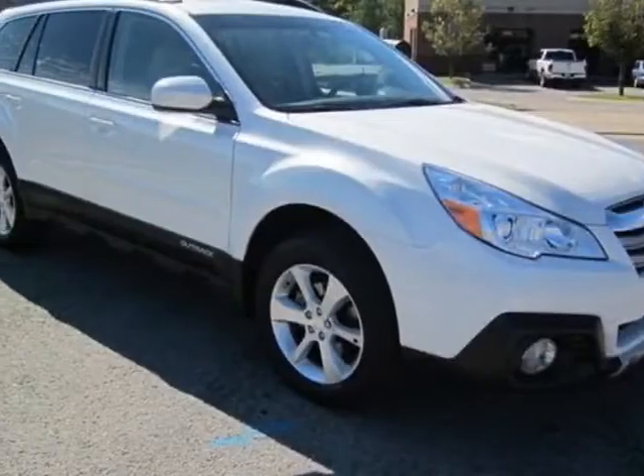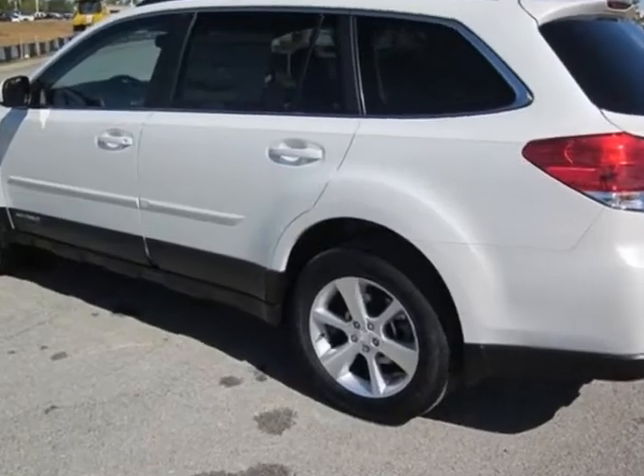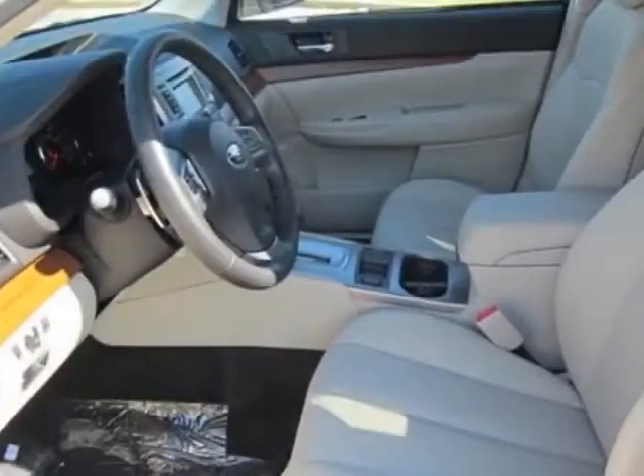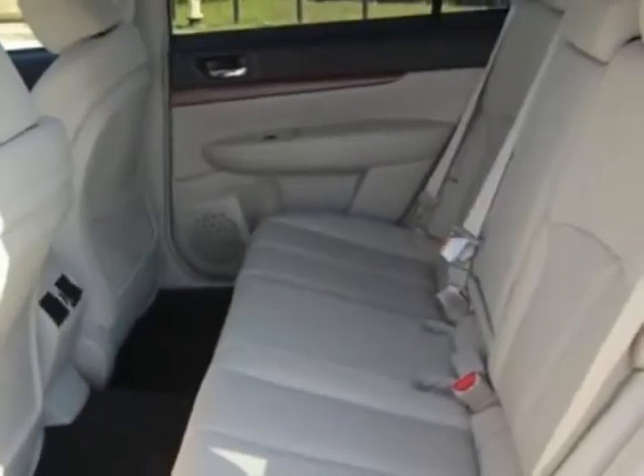Take a look at this new 2013 Subaru Outback. For your protection, this vehicle has a full factory warranty. This vehicle gets an estimated 24 miles per gallon in the city and an estimated 30 on the highway.